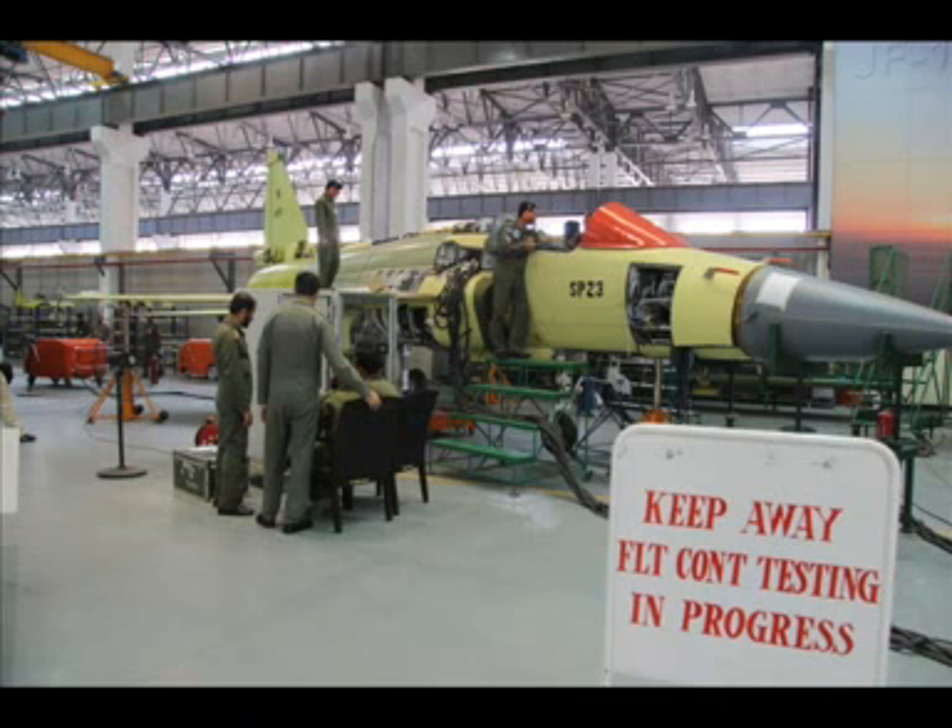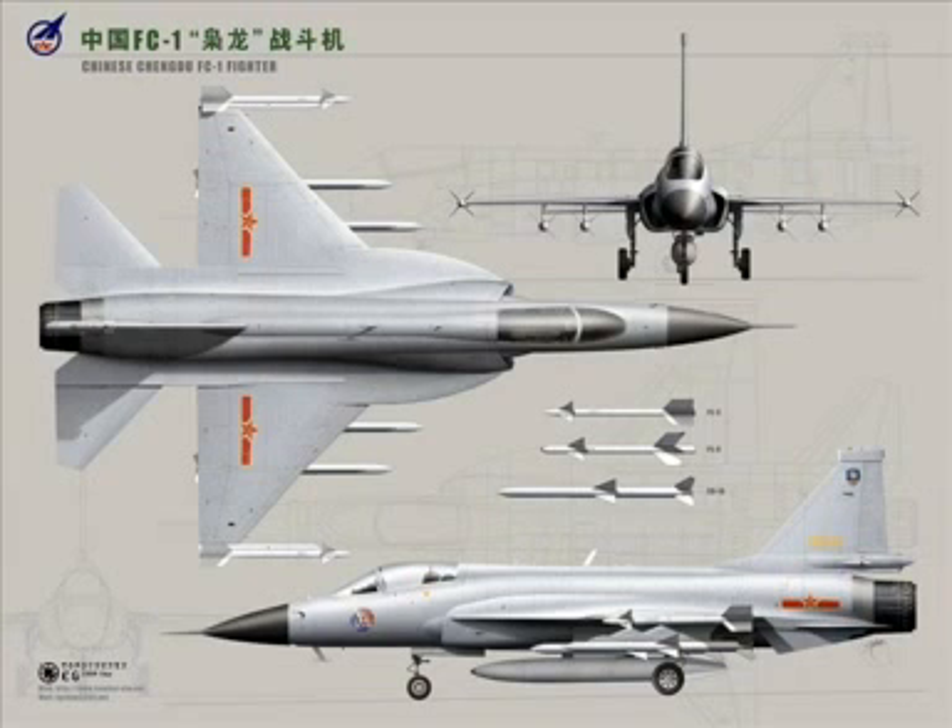Air Vice Marshal Ashad Kahan is the Managing Director of Kamra Avionics and Radar Factory at the PAC. He says the success of this project lies in the willingness of the Chinese original equipment manufacturer to transfer its know-how to the Pakistani side.